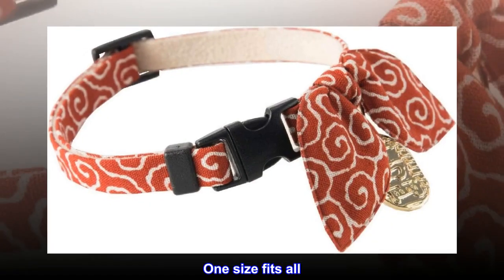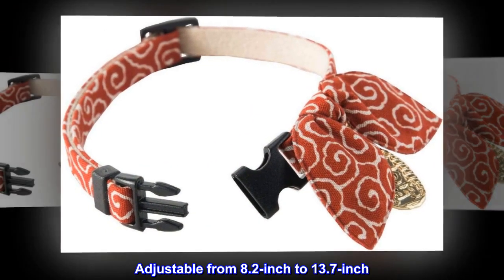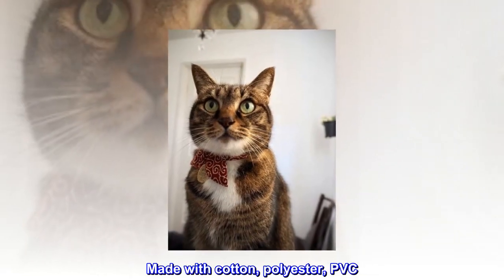One size fits all, adjustable from 8.2 inch to 13.7 inch. Made with cotton, polyester, and PVC.